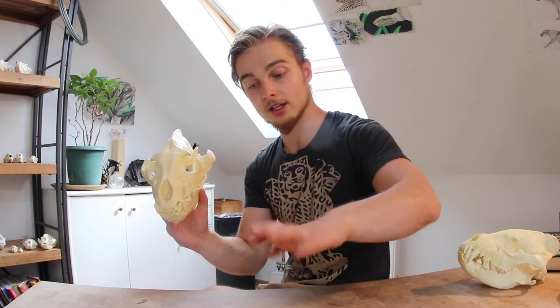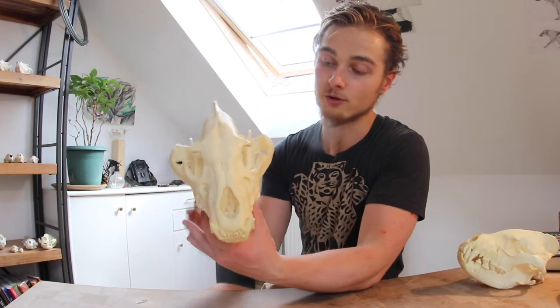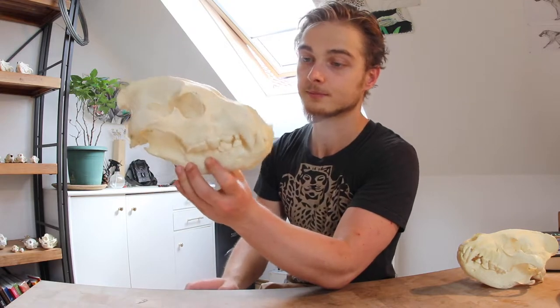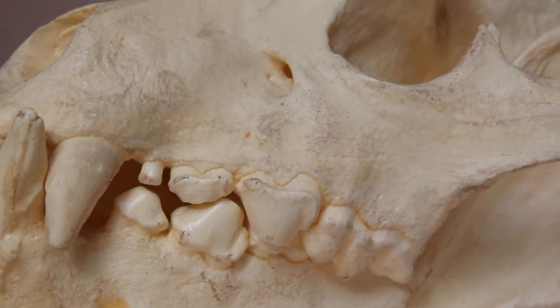They have evolved away their thumbs, down to just four fingers, with a lot less mobility in their shoulders and paws — sacrificed for forward-moving efficiency. The teeth are more derived, and if we compare it to the striped hyena, you can note the difference.